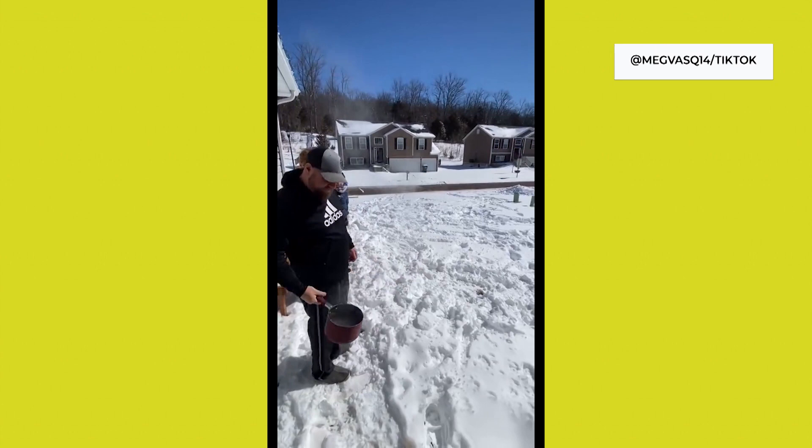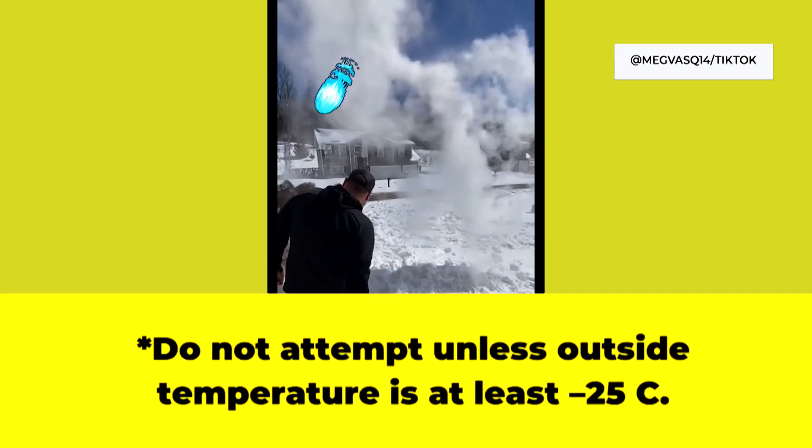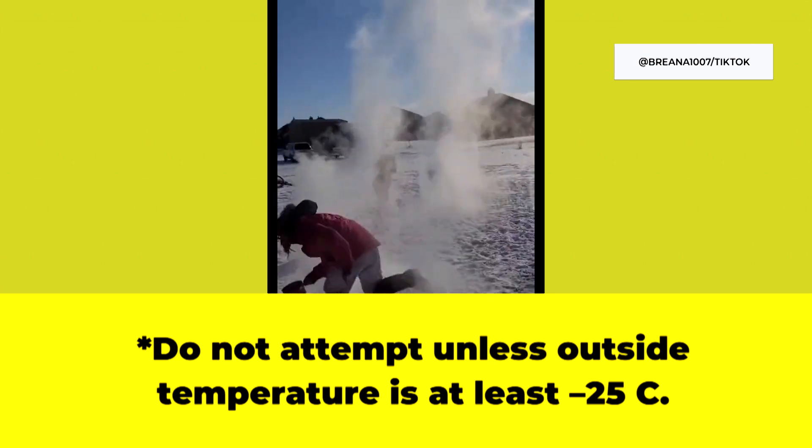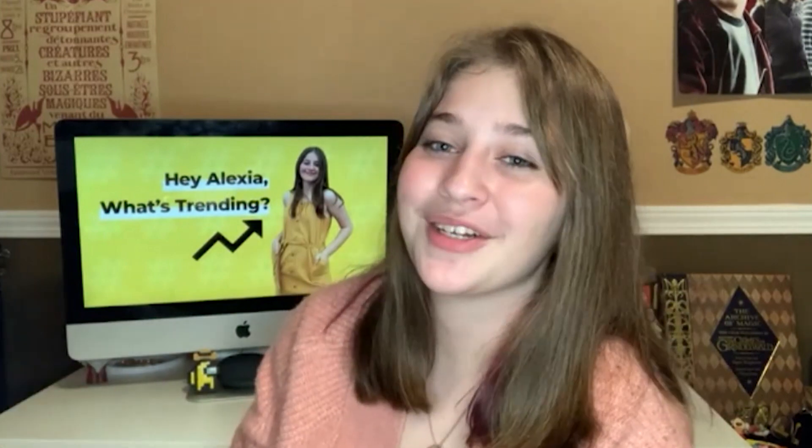There are two things you want to keep in mind. Number one, make sure your water is boiling. And number two, you want it to be cold outside. That sweet spot between negative 25 Celsius and negative 35 — the temperature that makes you lose feeling in your face. Canadians have been jumping on this trend because cold is kind of our thing. Here in Calgary, we got hit by a polar vortex the other week, so you know your girl had to give it a try.